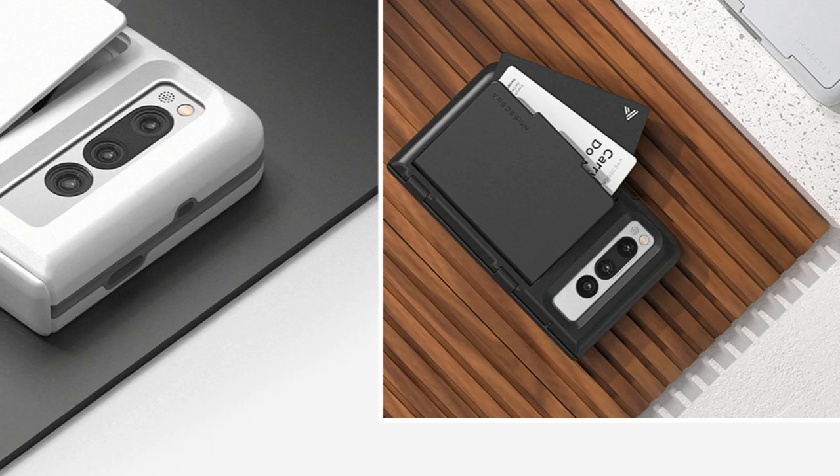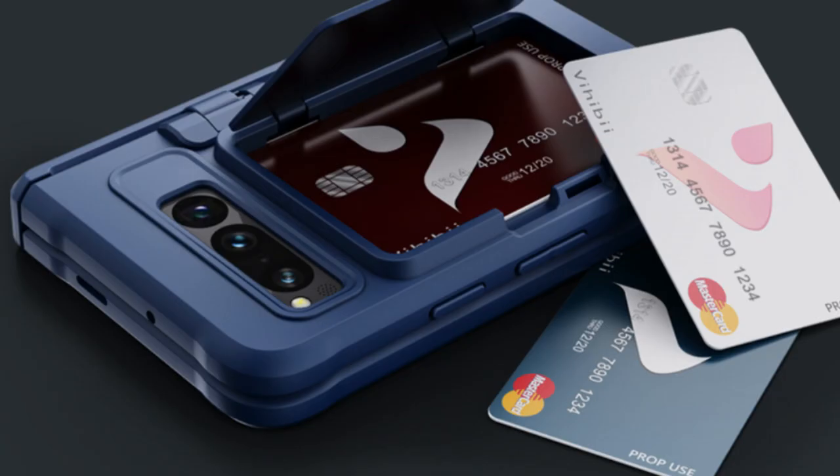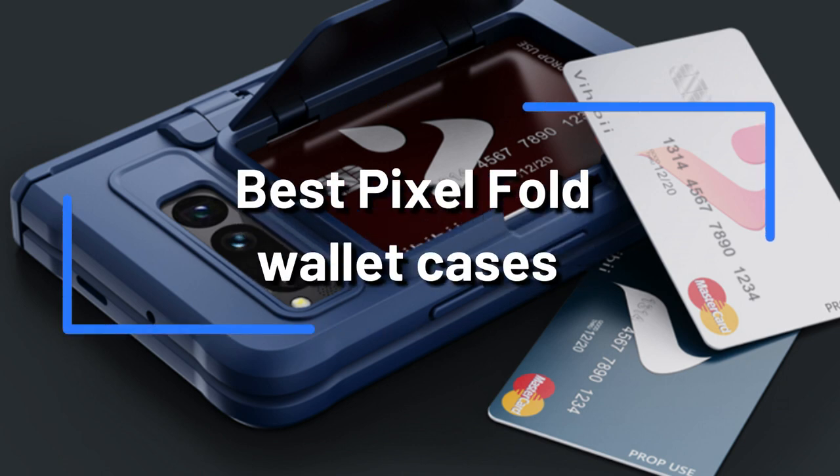The Google Pixel Fold offers customers a perfect folding screen experience. A wallet case is a vital piece of gear if you prefer to travel lightly and are always on the move. Here is a list of the top Google Pixel Fold wallet cases.